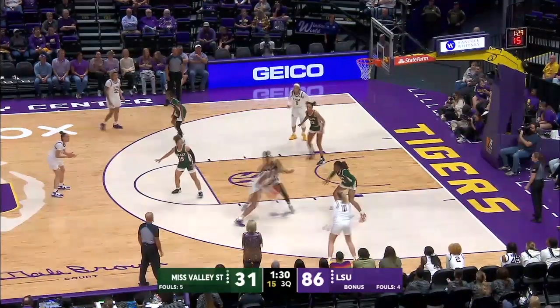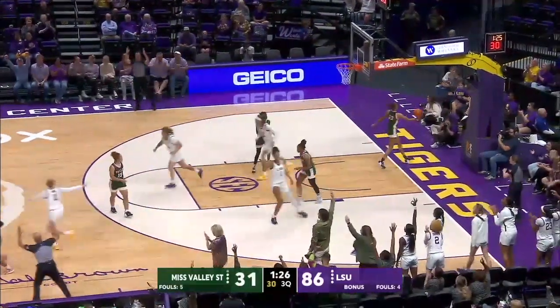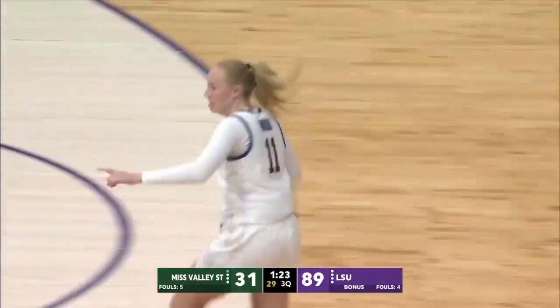High post, right elbow to Reese, she's going to put it on the floor, dish it to Ward, three ball right side, it's good. Emily Ward puts in a three.